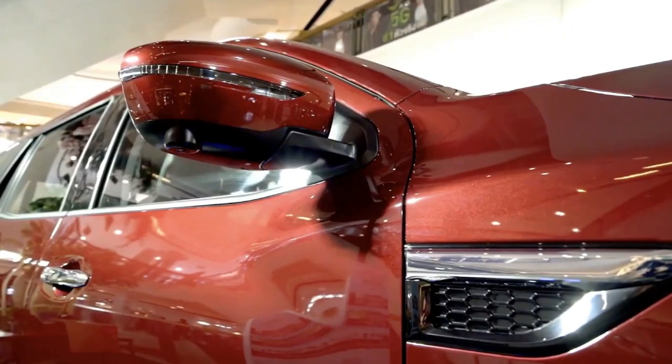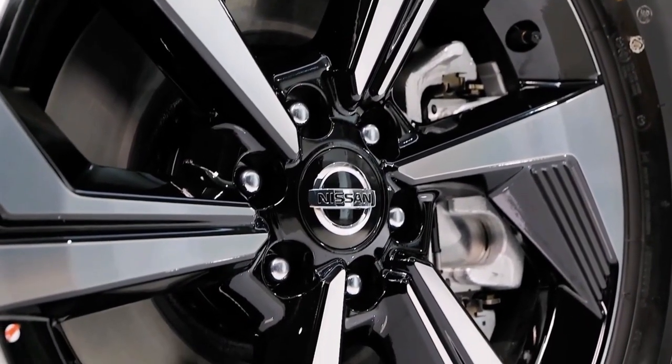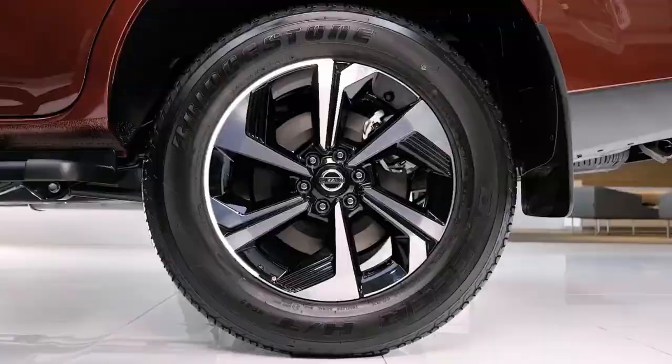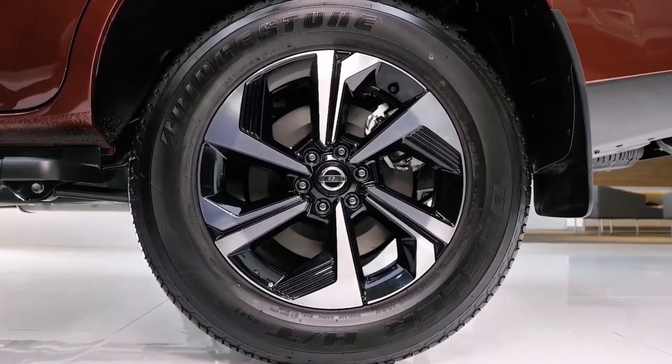Going over the side, the Terra still features its familiar shape, though there are some subtle changes worth noting, including the faux air intake found on the front quarter panel, and new alloy wheel options ranging from 17-inch to 18-inch rims.